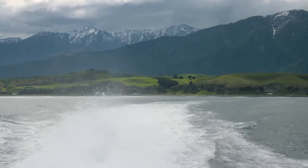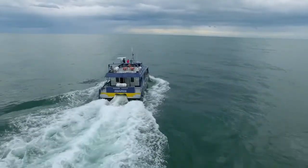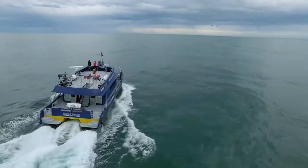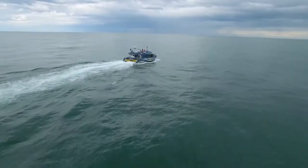The ocean is rich in its biodiversity here, and not far off the land is a trench that drops 3,000 metres into the ocean floor. The journey with the experts at Whale Watch Kaikoura makes getting out there a pleasure.